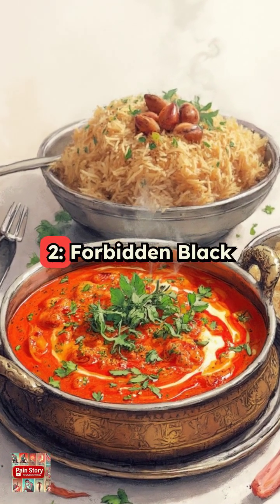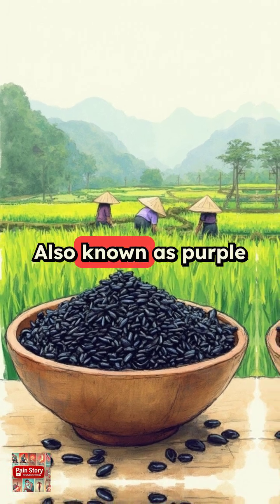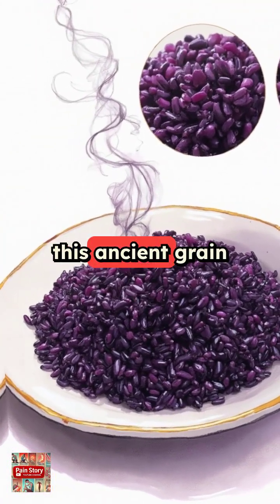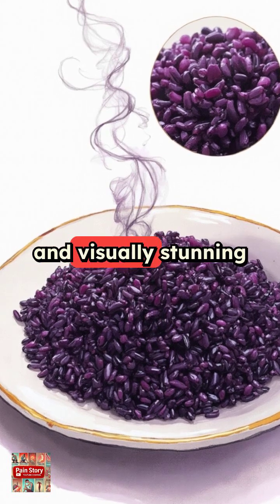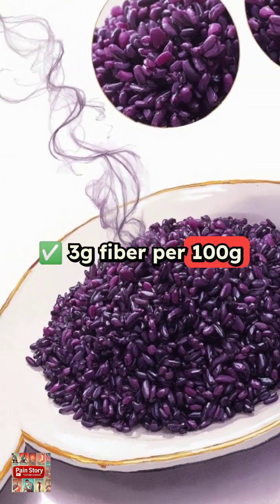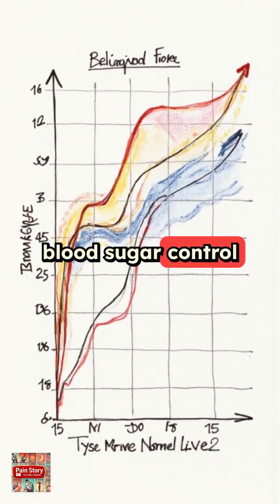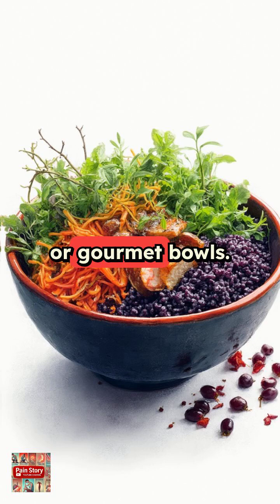Number 2: Forbidden Black Rice, grown in China or Thailand. Also known as purple rice, this ancient grain is rich in antioxidants and visually stunning on the plate. 3 grams of fiber per 100 grams, packed with anthocyanins, supports better blood sugar control. Ideal for salads or gourmet bowls.